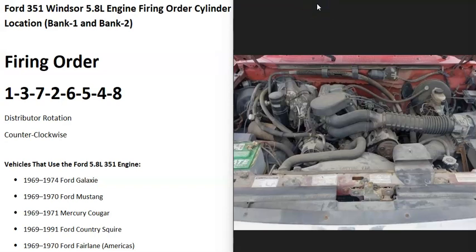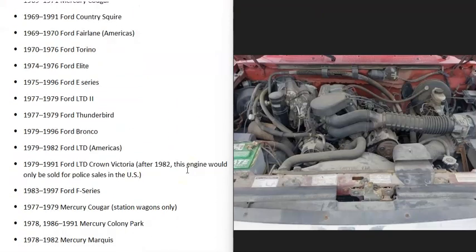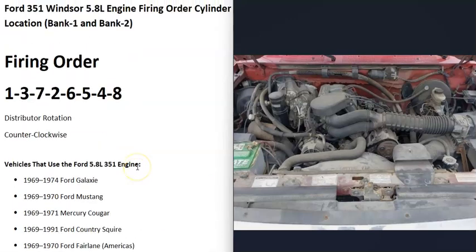Hello all. So if you have a Ford 351 Windsor 5.8 liter engine, you need to know what the firing order is, the cylinder location, and which bank is bank one and bank two. I thought I'd real quickly go over this to show what it is. And this is going to include several cars, trucks, and different vehicles. The 351 Windsor was used right up till 1996 with the Ford Bronco, so it's included in many different vehicles.